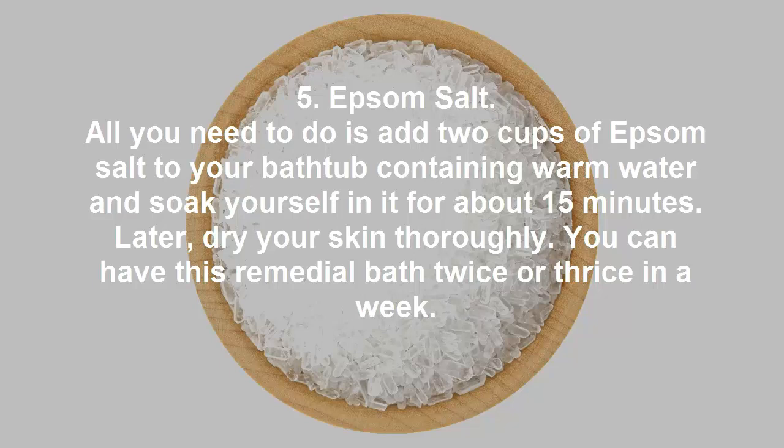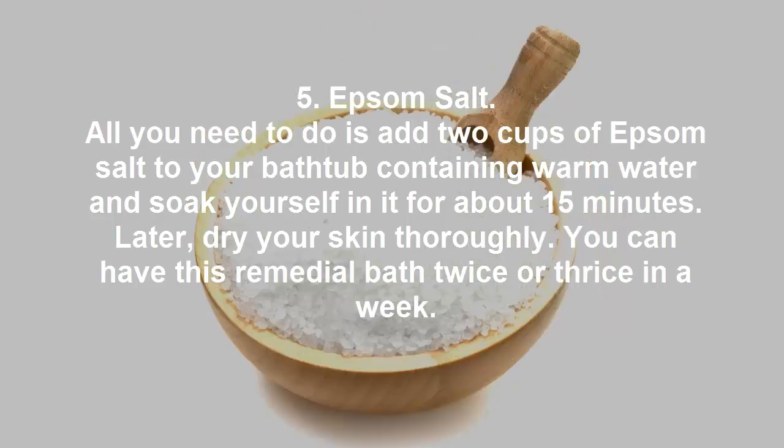Remedy 5: Epsom Salt. Add two cups of Epsom salt to your bathtub containing warm water and soak yourself in it for about 15 minutes. Afterwards, dry your skin thoroughly. You can have this remedial bath twice or thrice a week.